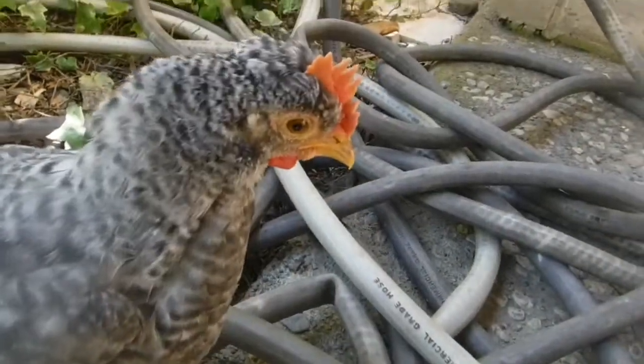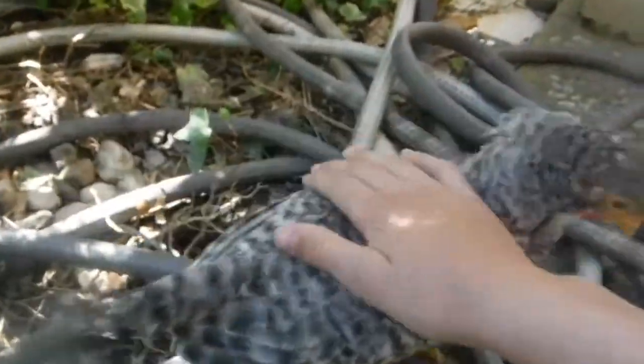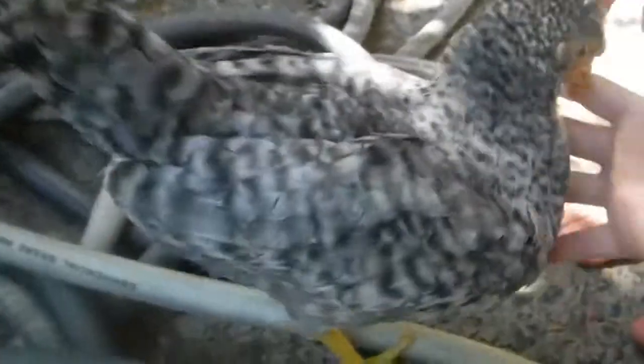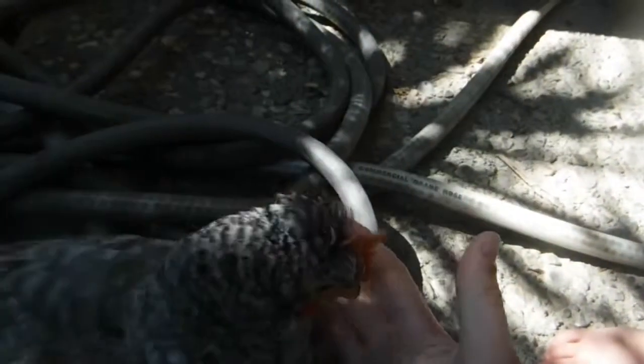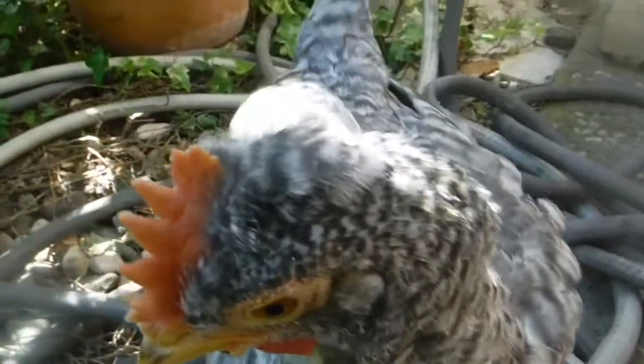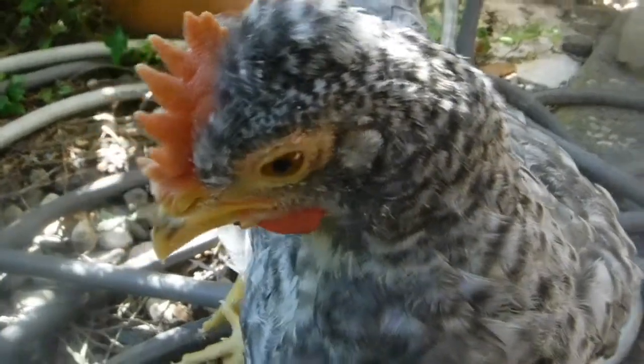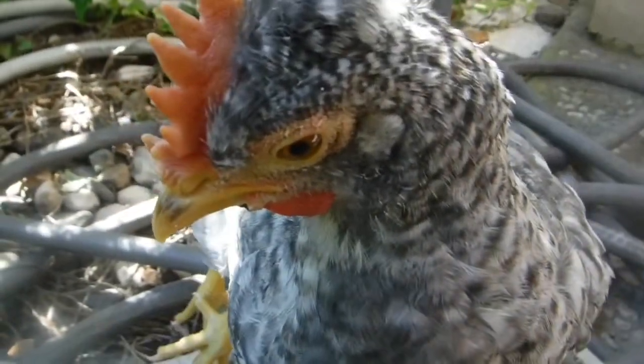I'm not sure what type of chick this one is either. It's really adorable though. I really hope this one's a girl — I think it's going to be a boy sadly. I love this one; it's really soft. It has little feathers coming off the top of its head. It's really cute. I really hope it's a hen, but 99% chance it's a rooster.